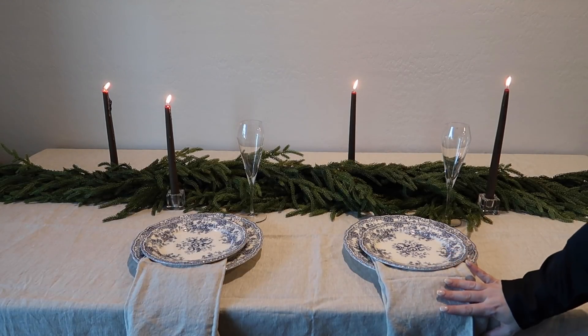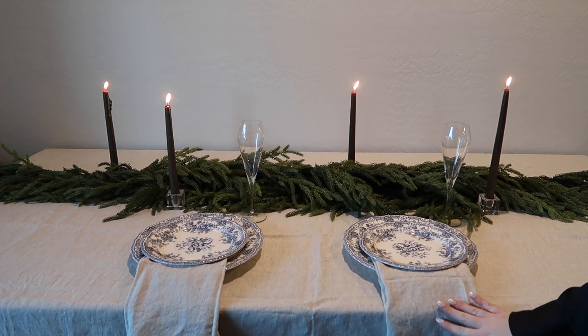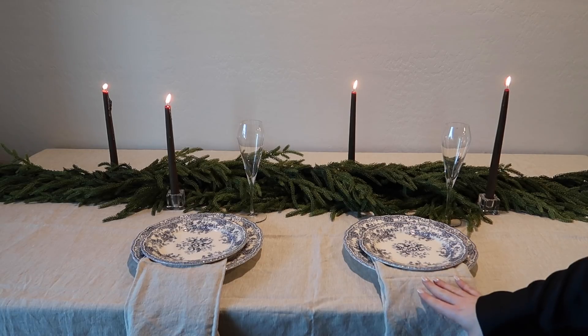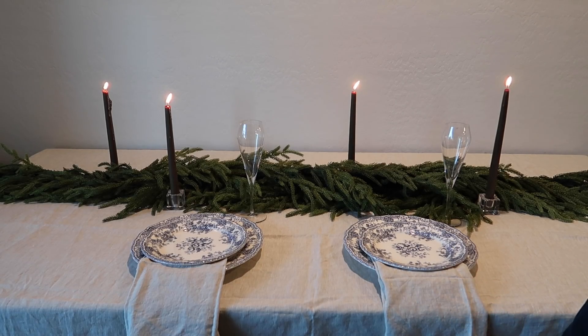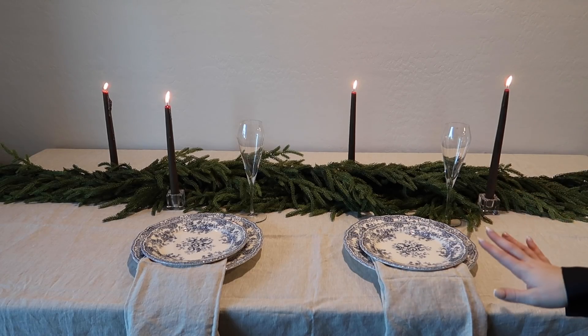The holiday season is such a fun time to bring out your specialty plates. These are plates I recently got from Zara, but we're not using these as everyday plates, so I think it's fun to use them. One thing you want to make sure you do is steam your tablecloth and linens before you put them out — as you can see I did not, but if I were having guests over I definitely would, or if it was Christmas Eve dinner for Zach and me as well.